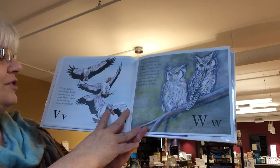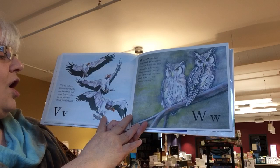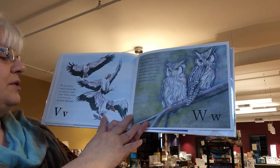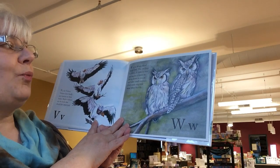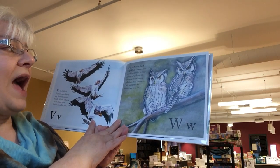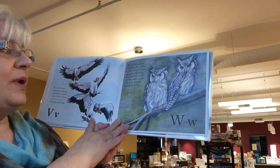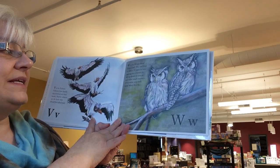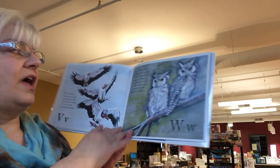V is for vulture. Vultures have hardly any feathers on their heads. Maybe vultures are the birds that should be called bald, and not the eagles. W is for white-faced scoop owl. This owl lives in Africa. It hides in trees waiting for a chance to swoop down on insects and other small creatures. Owls make very little noise when they fly.